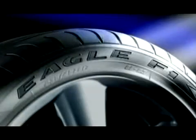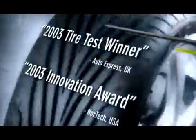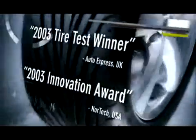Bred from a heritage of winning, Goodyear incorporates the same dedication to quality and performance from its racing line into each and every tire it makes. Goodyear's Eagle F1 GSD3, with its iconic V-tread design, has long been the benchmark for superb handling and braking in both dry and wet conditions.